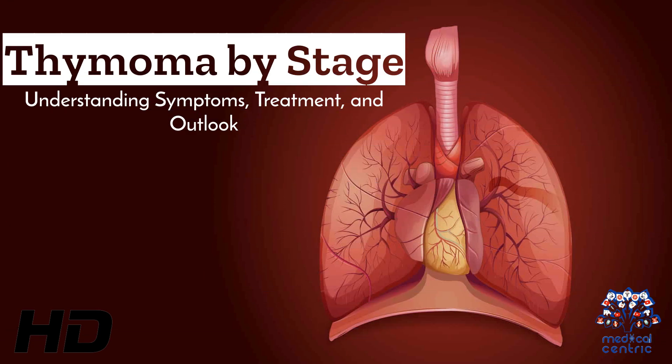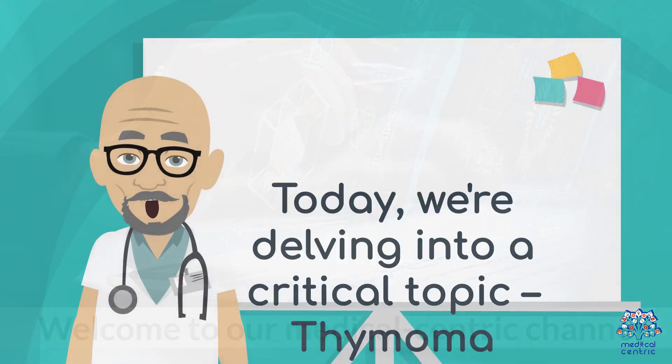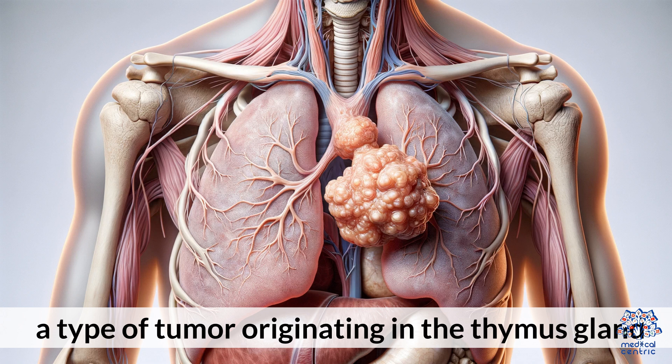Today's medical-centric topic is Thymoma by Stage: Understanding Symptoms, Treatment, and Outlook. Welcome to our medical-centric channel. Today, we're delving into a critical topic — thymoma, a type of tumor originating in the thymus gland.